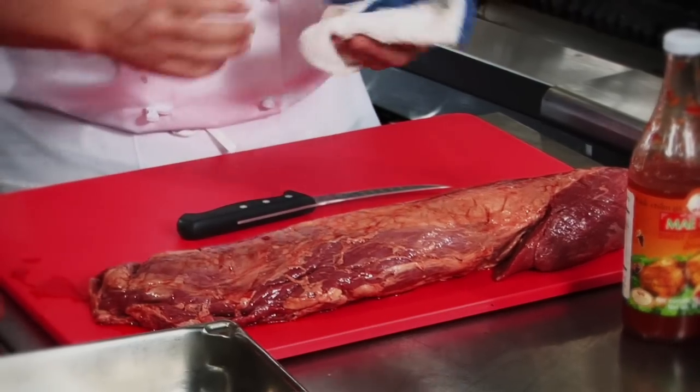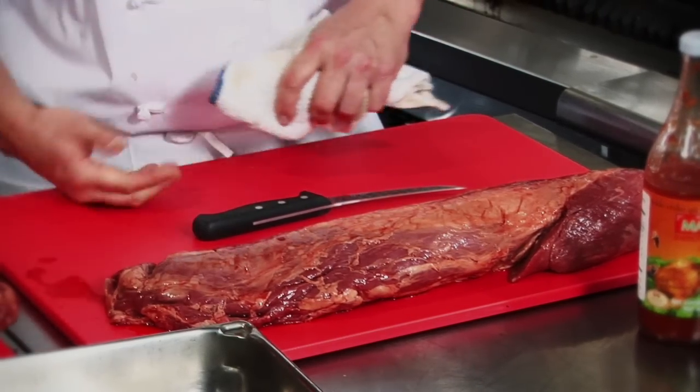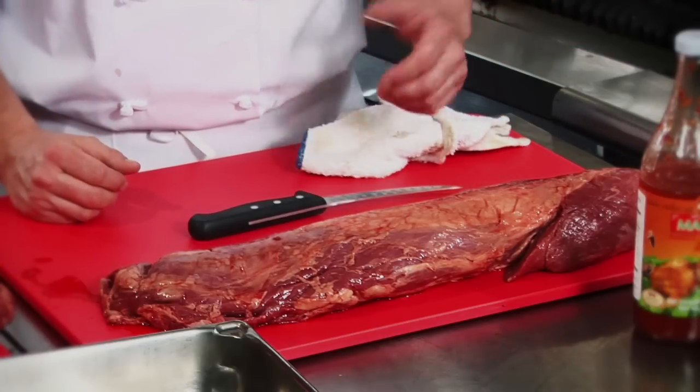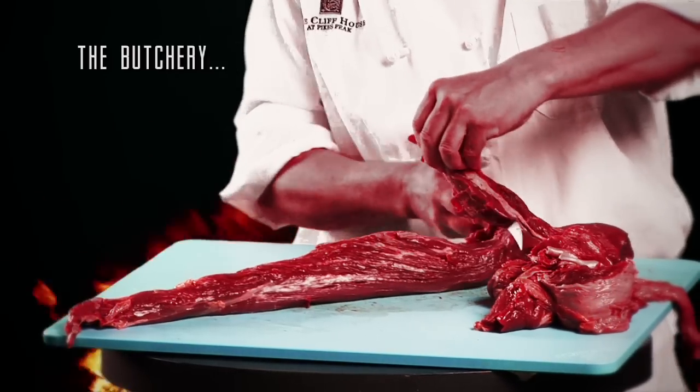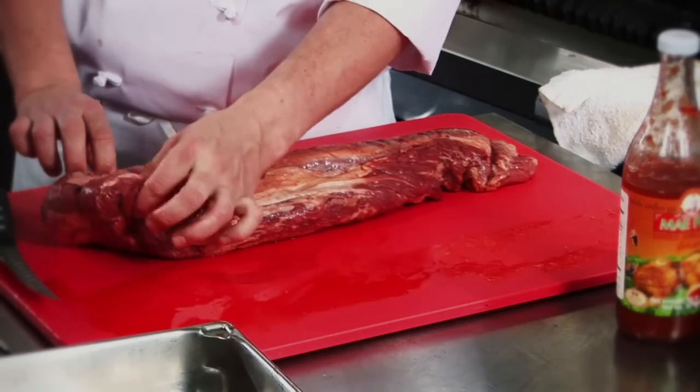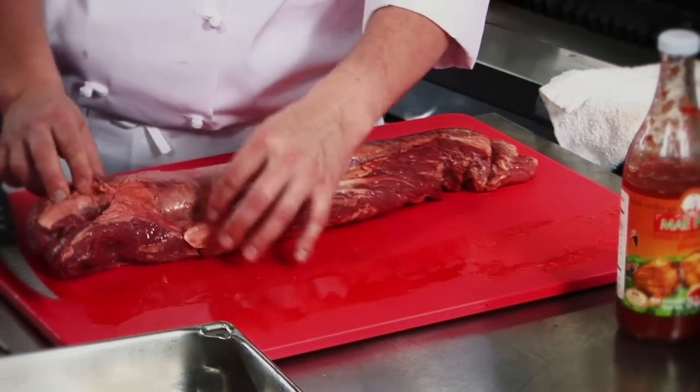Or as hunters refer to it, this is the backstrap cut. We're going to show you how to clean this filet. You can buy these filets at Sam's, Costco, or go into most of your grocery stores — if you ask the butcher to buy a whole filet, most of them will sell them to you without a problem. If you look at this, they call this the chain on the side, which is what we're going to take off first. Then there's a little bit of fat up top here.